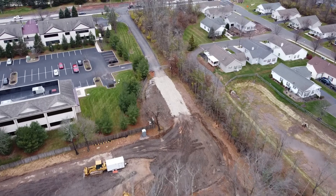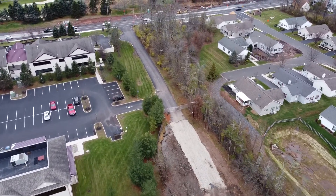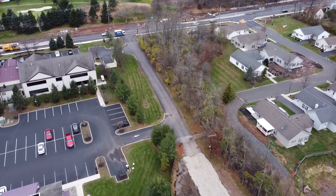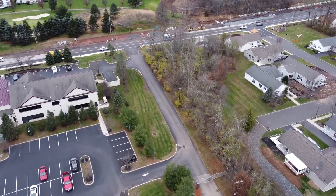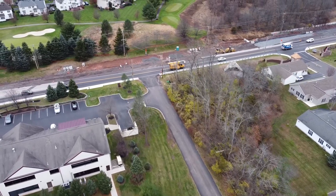And then out along the driveway to the only entrance and exit at one of the busiest highways in eastern Pennsylvania. As far as I know, there's no traffic light being planned for here.